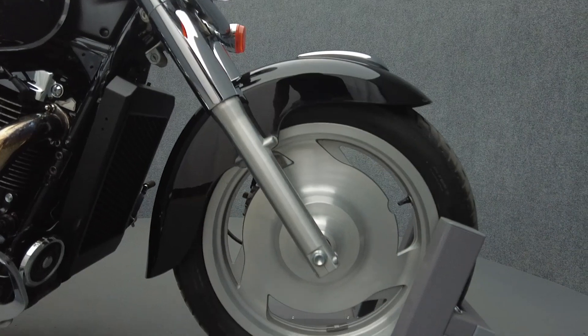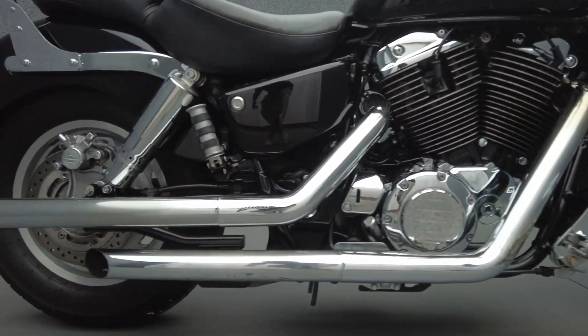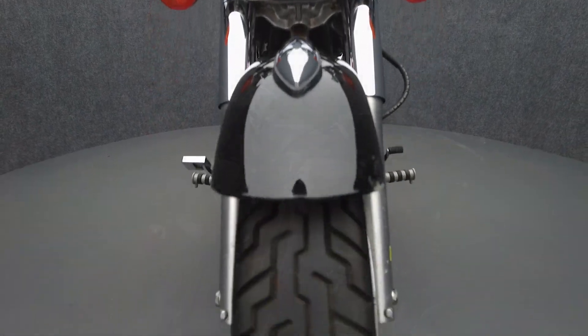The Shadow is a cornerstone of Honda's lineup and a long-time favorite in the Metro Cruiser class thanks to its rideability. The Sabre boasts street rod styling with an aggressive attitude to complement its stable design and reliability.